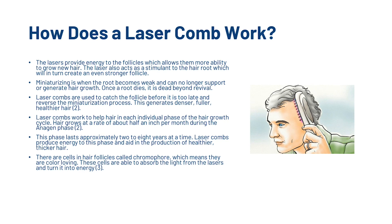Miniaturization is when the root becomes weak and can no longer support or generate hair growth. Once a root dies, it is dead beyond revival. Laser combs are used to catch the follicle before it is too late and reverse the miniaturization process, generating denser, fuller, and healthier hair. Laser combs work to help hair in each individual phase of the hair growth cycle. Hair grows at a rate of about half an inch per month during the anagen phase, which lasts approximately two to eight years at a time. Laser combs produce energy to this phase and aid in production of healthier, thicker hair.